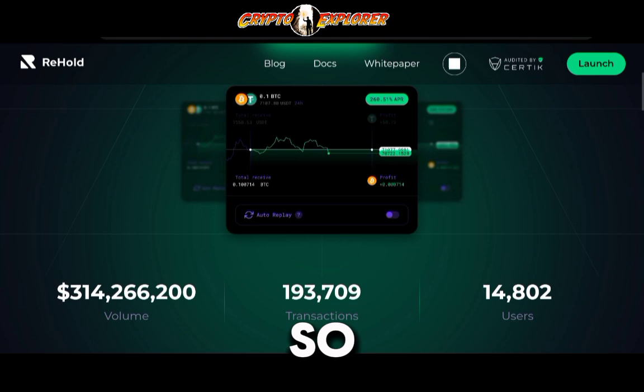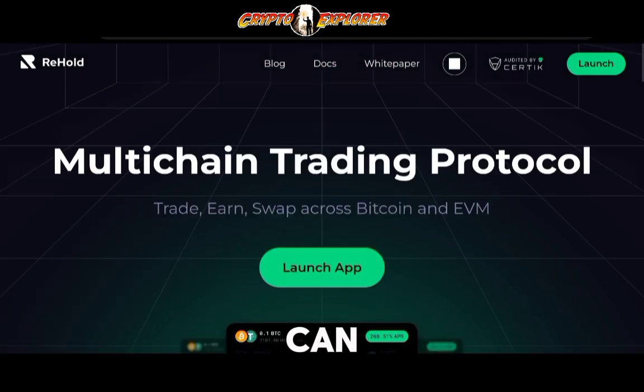They have two staking plans so far. At the moment I'm doing this video, you can choose from two 12-hour plans or from 24-hour plans. Overall, very short time frames on those staking plans.